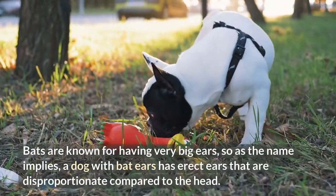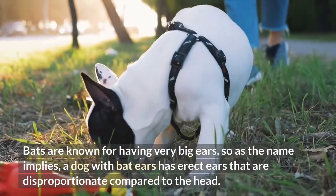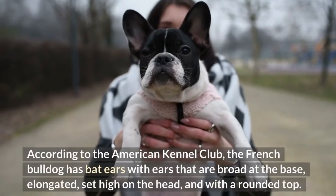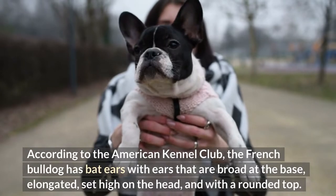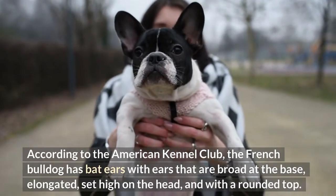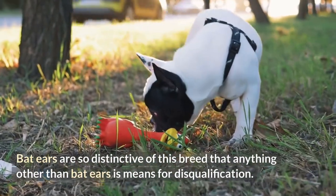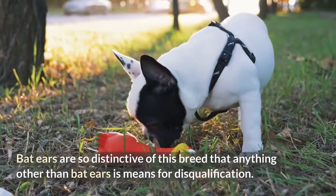3. Bat ears. Bats are known for having very big ears, so as the name implies, a dog with bat ears has erect ears that are disproportionate compared to the head. According to the American Kennel Club, the French Bulldog has bat ears with ears that are broad at the base, elongated, set high on the head, and with a rounded top. Bat ears are so distinctive of this breed that anything other than bat ears is grounds for disqualification.